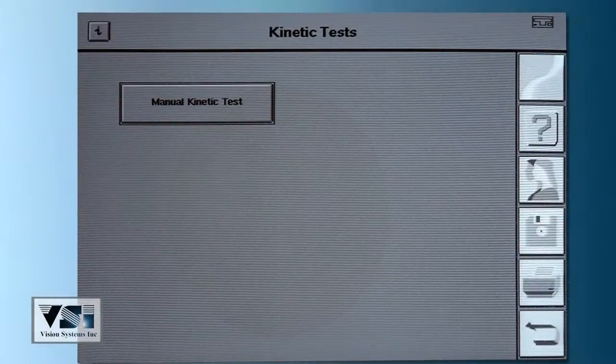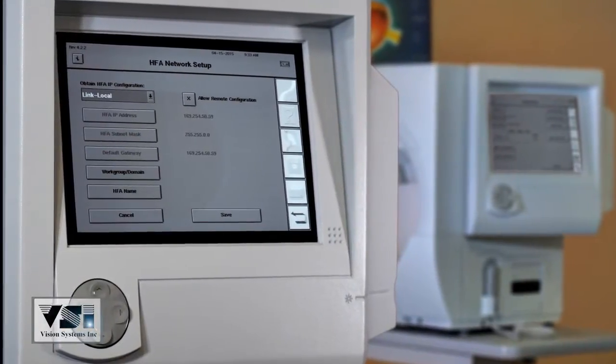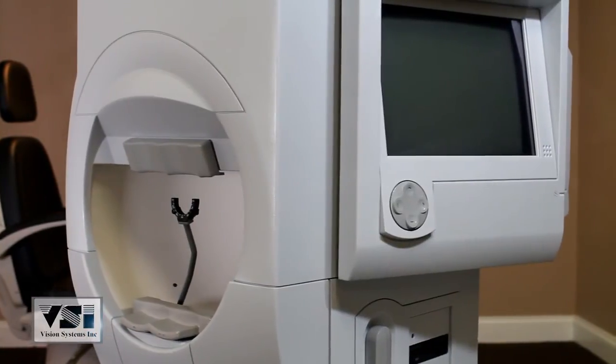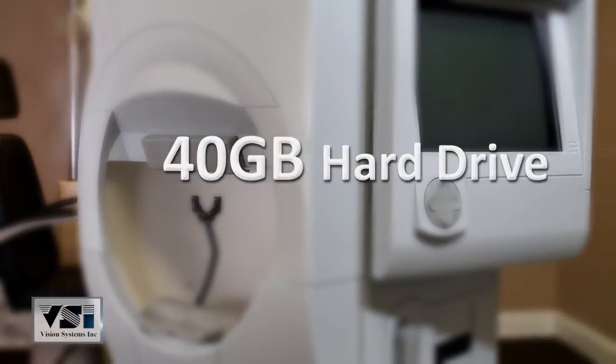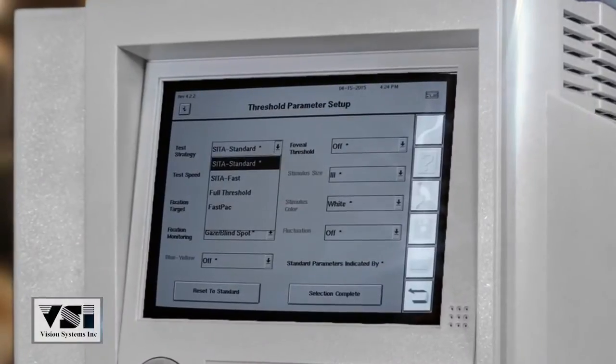Optional HFA Pro allows for the transfer of patient data within the office network. The 750i also features a 40 gigabyte hard drive designed for the backup of all patient data. CETA standard, CETA fast, full threshold, and fast pack come standard with all 700 series units.